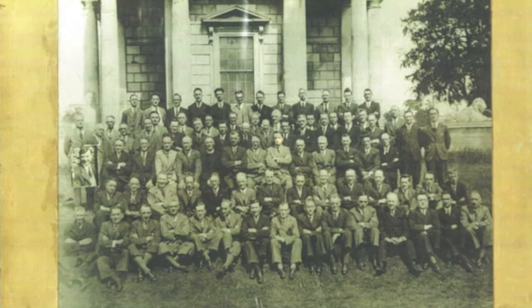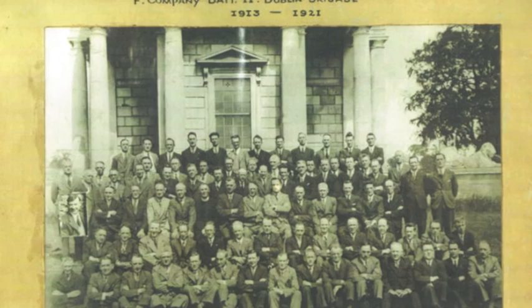Today we're having a re-creation of a photograph that was taken in 1940 of F Company and the Volunteers. If you look around, you can see there are loads of relatives here of people who participated in the original photograph. We're going to do it around the south side of the building and try to keep it as authentic as we could to the original photograph.